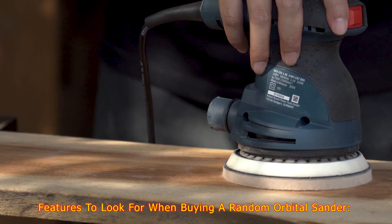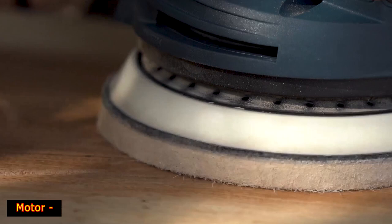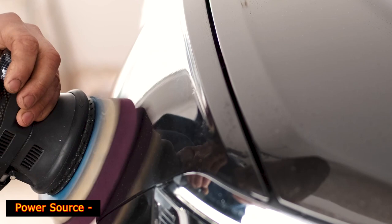Features to look for when buying a random orbital sander. There are some elements you must consider before purchasing one, which may not be known by those new to tools. Motor: the motor's amperage refers to the amount of power your sander needs to operate, usually varying from 2 to 6 amps — the higher the amperage, the faster it can run. Power source: there are three options — pneumatic, corded, or cordless.